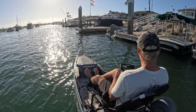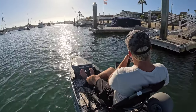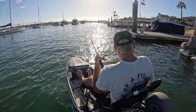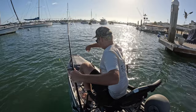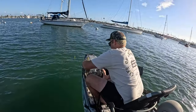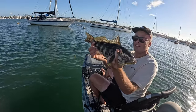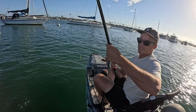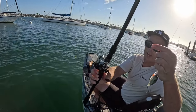Oh my god, bro — another fat one on that crank. Thanks for the rod, Afrin. This thing freaking rips.